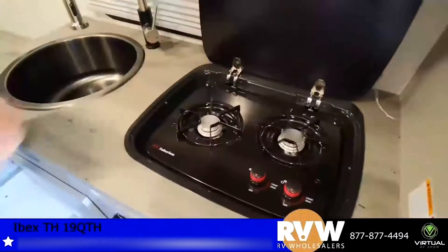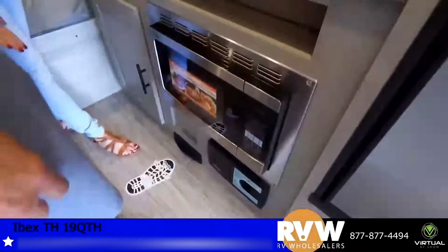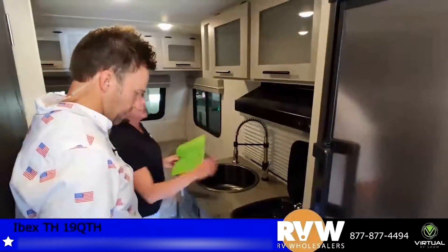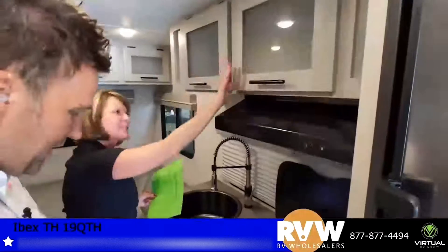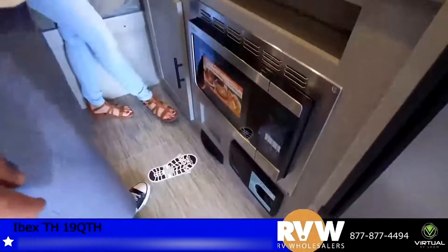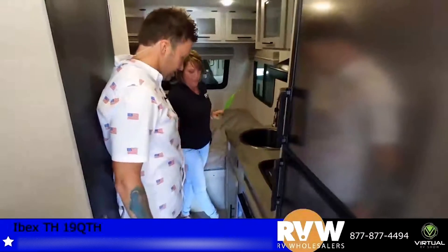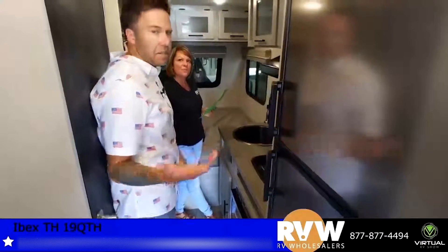You've got a two-burner range and a convection oven, which is really nice because it replaces your regular oven — so you get the best of both worlds with a microwave and convection. It also has a built-in vacuum system, which is amazing when you come in after off-roading all covered in dirt. You just put the hose on and it sucks everything in for you.